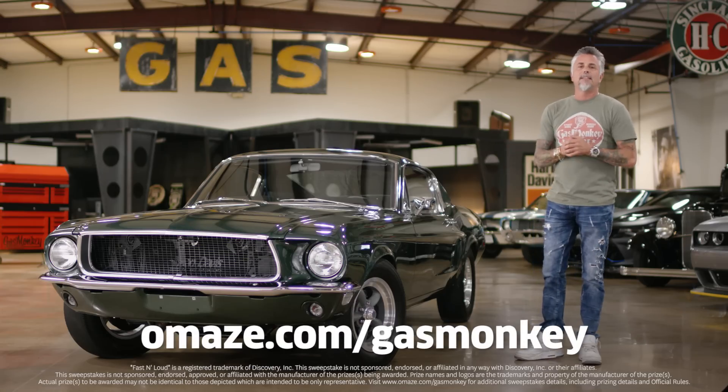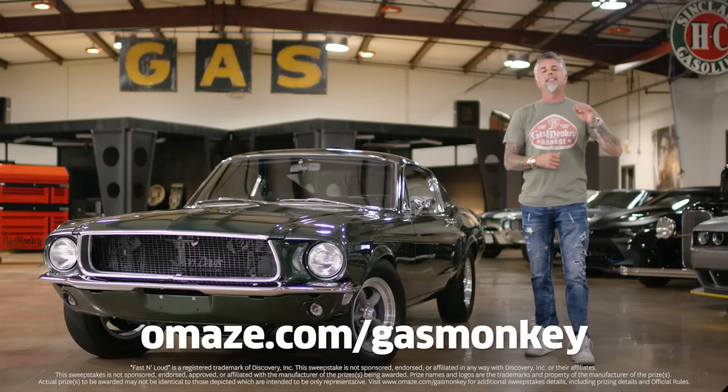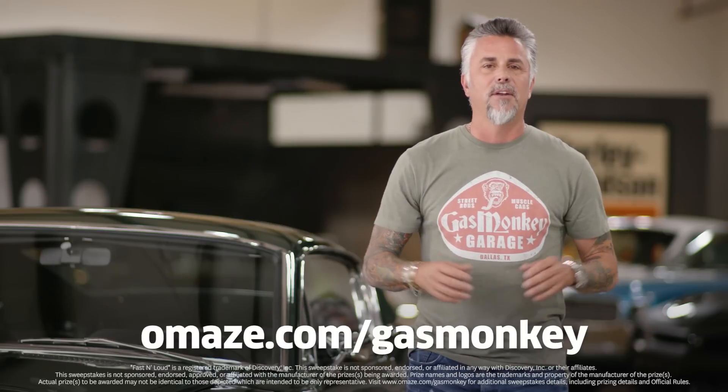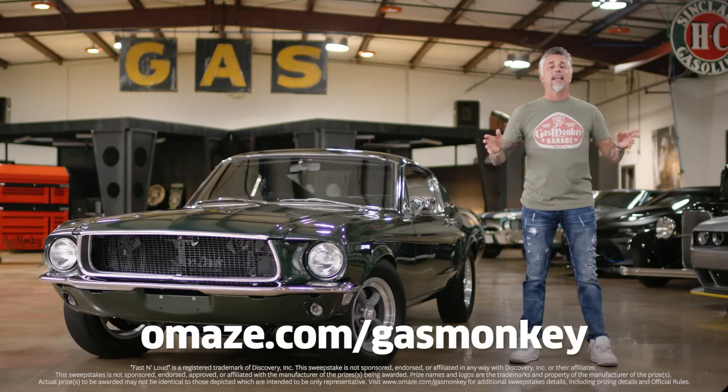Click the link or go to omaze.com/gasmonkey and enter now for your chance to win this 1968 Bullitt Mustang GT Fastback. And best of all, every donation supports the Gas Monkey Foundation and our work to help Alzheimer's communities. So hurry up — go to omaze.com/gasmonkey and donate now.